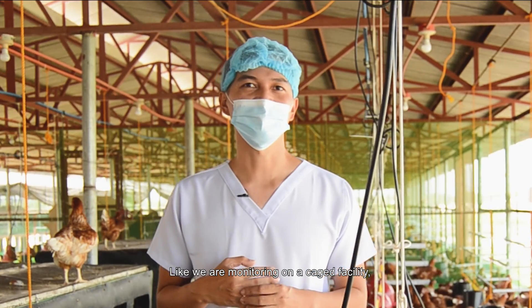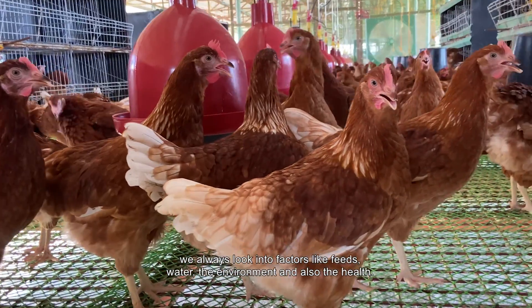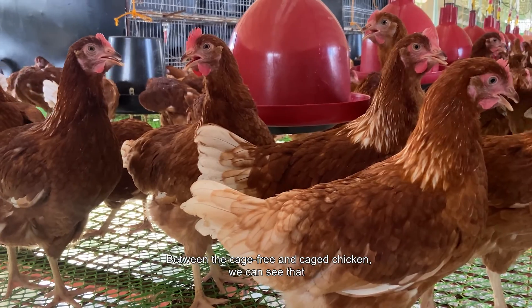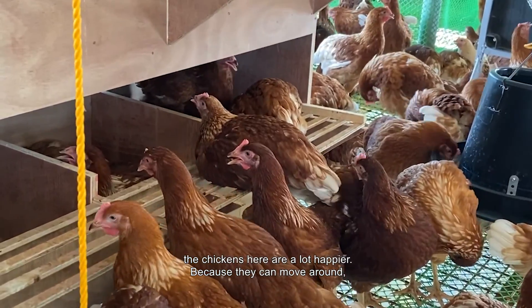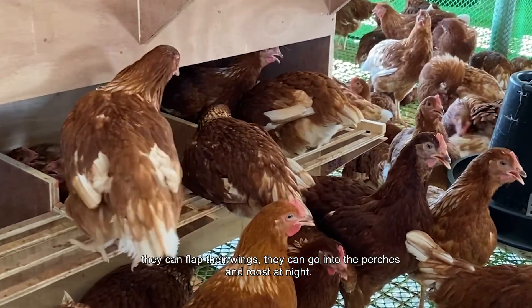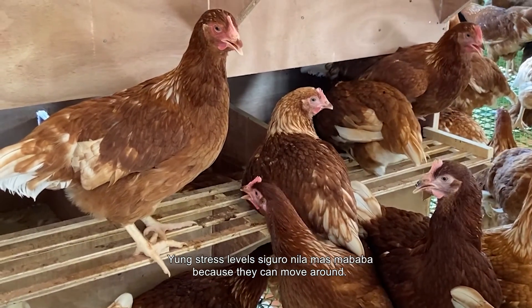We monitor the cage-free facility the same way we do the conventional cage facility — always looking at factors like feeds, water, environment, and health. Between cage-free and caged chickens, we can see the chickens here are a lot happier because they can move around, flap their wings, go on the perches, and roost at night. Stress levels are definitely lower.